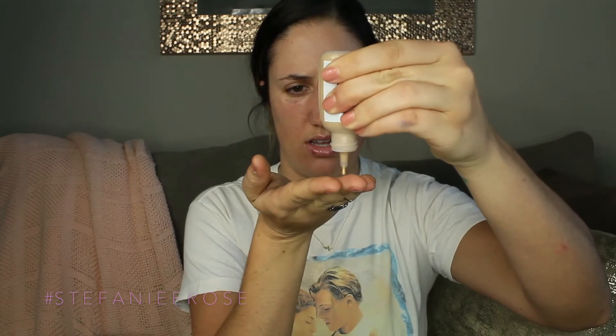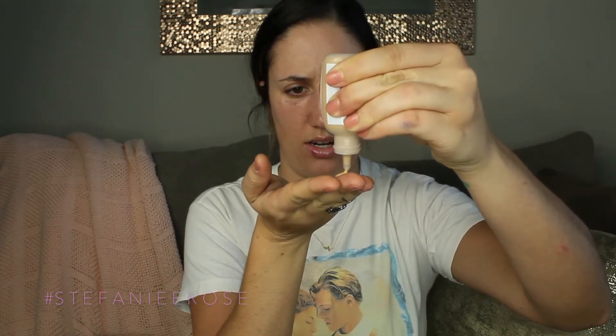This is the Glossier Perfecting Skin Tint in the shade Dark — it says Shake Before Use. I'm just going to apply this with my fingers. I'm going to start off with that much. It's super liquidy.